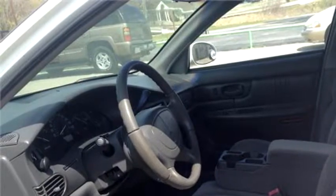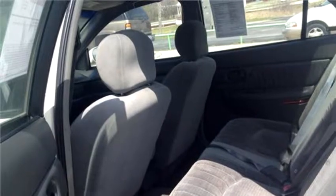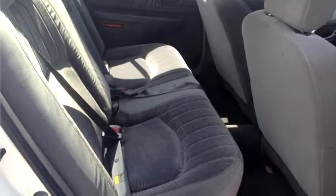Exterior color is white. Interior color is gray. It has a six cylinder engine, size 3.1 liter V6 OHV 12V.